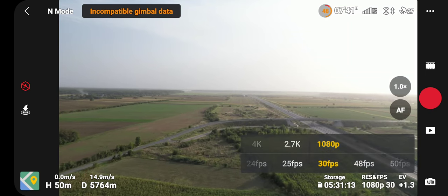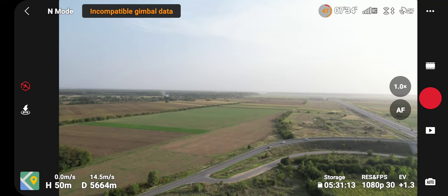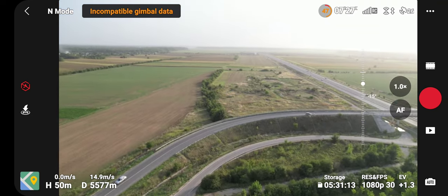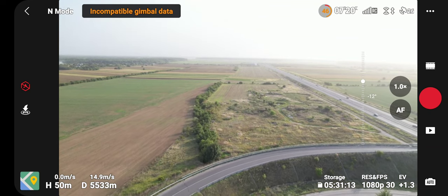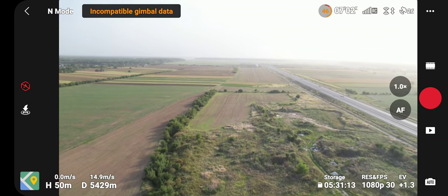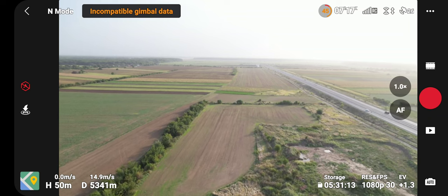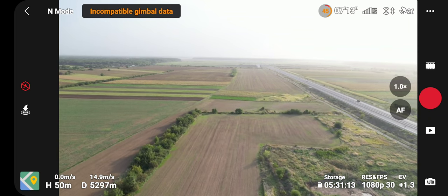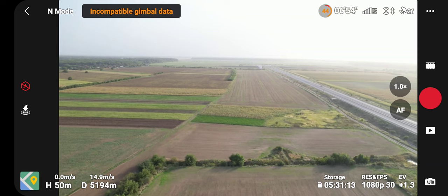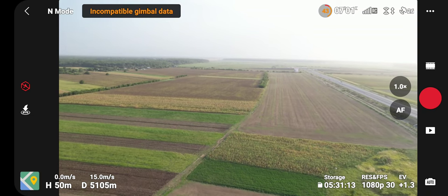Switching to 1080p to preserve battery signal. I'm on this field. I'm very stressed because I have some flies bugging me — I don't know why they are doing this, maybe because I am quite wet from perspiration.